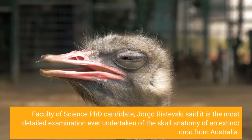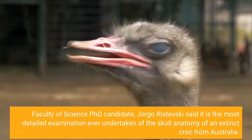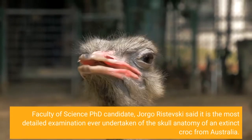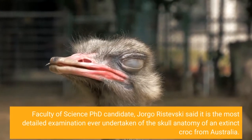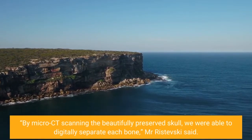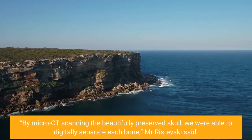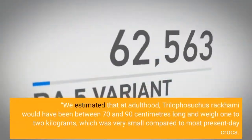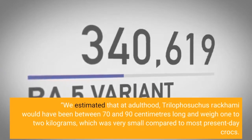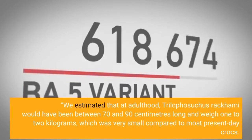Faculty of Science PhD candidate Jorgo Rostevsky said it is the most detailed examination ever undertaken of the skull anatomy of an extinct croc from Australia. By micro-CT scanning the beautifully preserved skull, we were able to digitally separate each bone. We estimated that at adulthood, Trilophysuchus racchami would have been between 70 and 90 cm long and weigh 1 to 2 kg, which was very small compared to most present-day crocs.